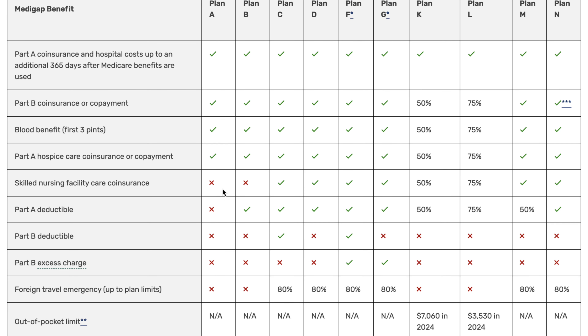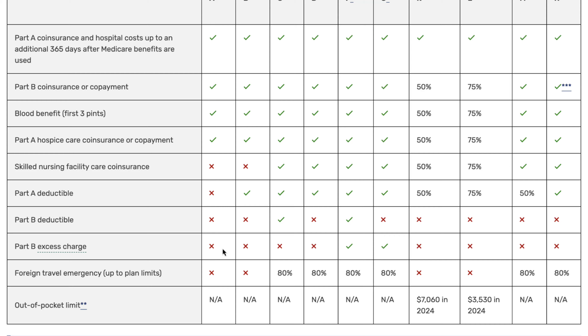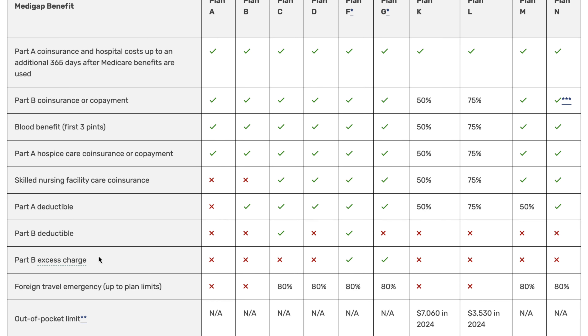Your Part A deductible is applied per benefit period, so if you need to be hospitalized more than once in a given year you might have to meet that deductible again, which can certainly be very expensive. The Part B deductible — no plans offered to new enrollees are going to cover that, but it's a once-annual deductible and it's not very expensive, so it's not your biggest concern. Part B excess charges: if your doctor accepts original Medicare, they accept the amount that Medicare is willing to pay out; however, they can choose to charge an excess charge of up to 15% more. I wouldn't necessarily worry about these because they're not all that common and they're not even permissible in all states. The only plans that cover Part B excess charges are Plans F and G.